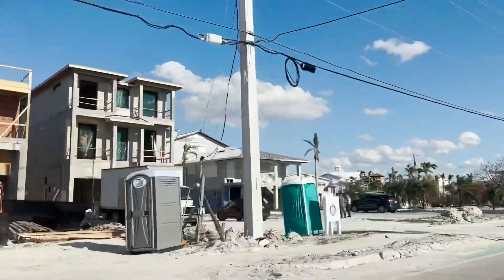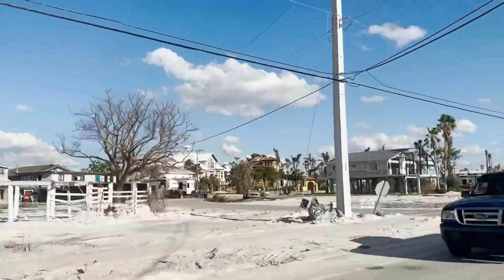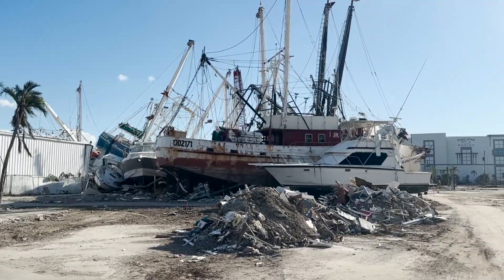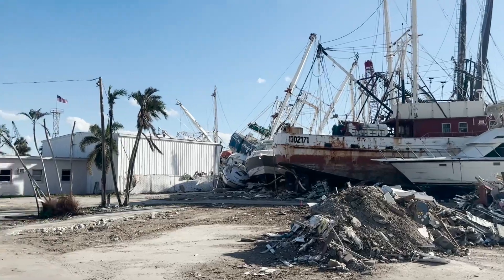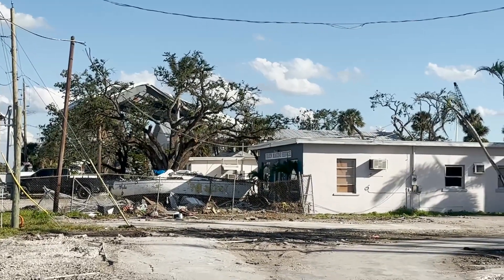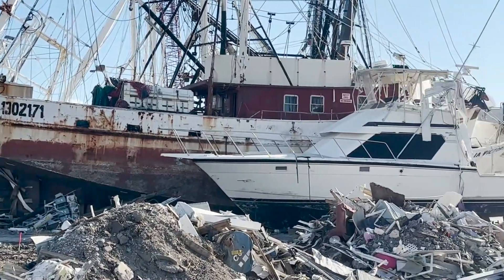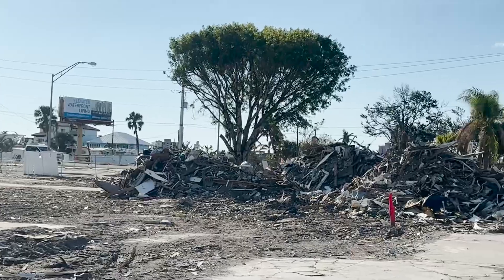Fort Myers Beach is known for all of the beautiful old hotels that have been here for such a very long period of time, and really amazing little stores, restaurants, shopping, and ice cream parlors. Everything has been taken down. All you see now are piles of debris and all the remains from these buildings. A few weeks back, my brother and sister-in-law came through this area and said it was just so sad — piles and piles of mattresses, appliances, and everyday items. A lot of things actually went out to the Gulf of Mexico.